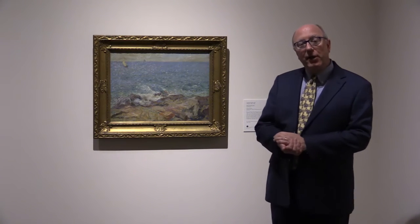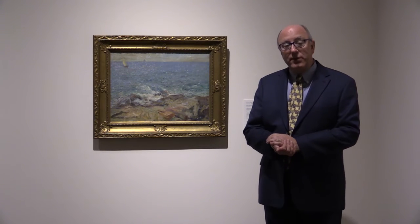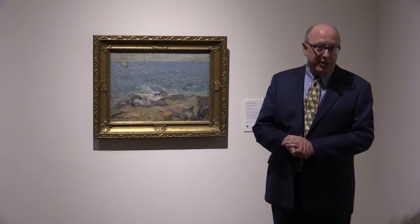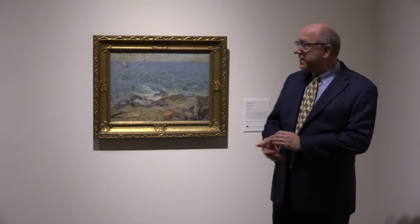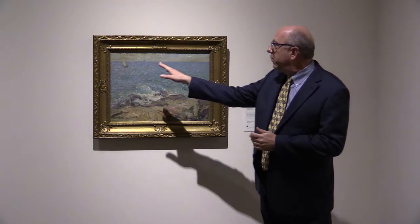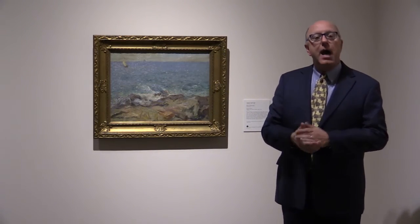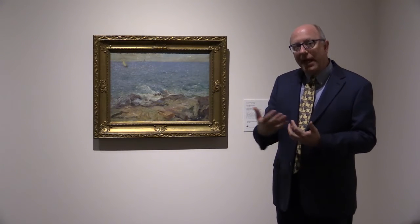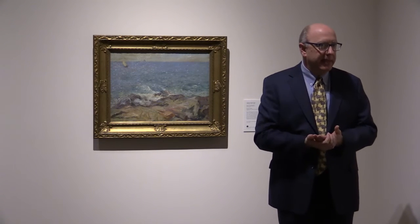I'm standing in front of an American Impressionist work by Augustus Vincent Tatt, who was born in Pittsburgh but moved to New York in the 1880s, and he's a very quintessential kind of American Impressionist. Standing from a distance, you see this wonderful sea scene with waves crashing on the shore, and the boat in the distance, and then something on the horizon. But as you move closer to it, all of the individual brush strokes come out and you get to see what American Impressionism is all about.